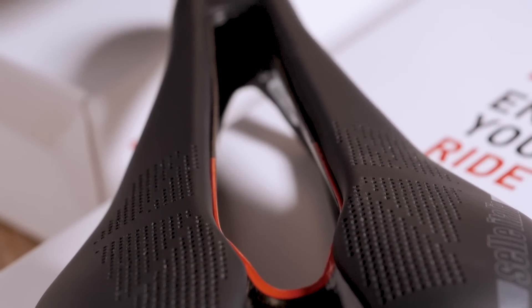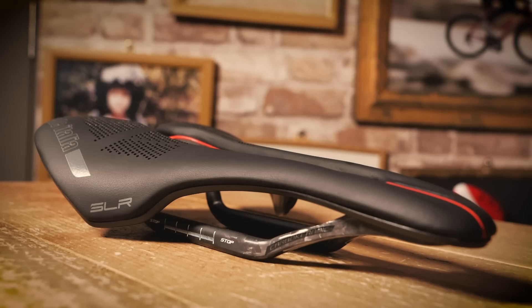Many of you will already be familiar with the Selle Italia SLR. It's one of the most popular saddles in the pro peloton and has been the perch of choice of many top riders, including Contador, Valverde, Perito, Christophe — you get the idea.